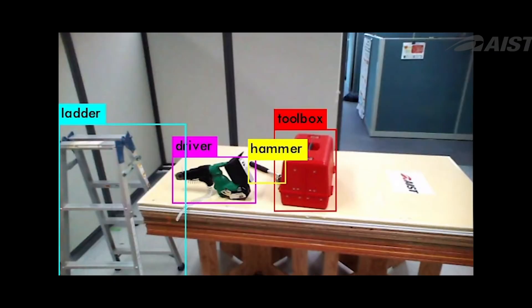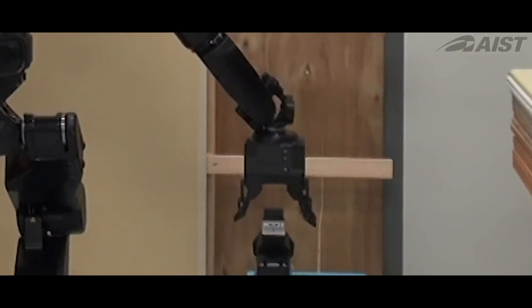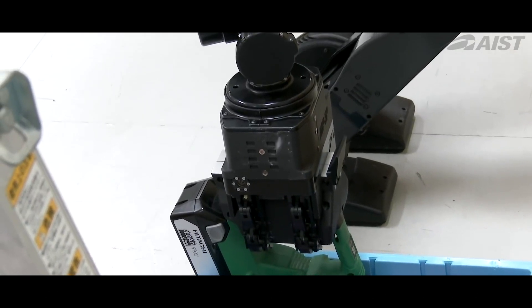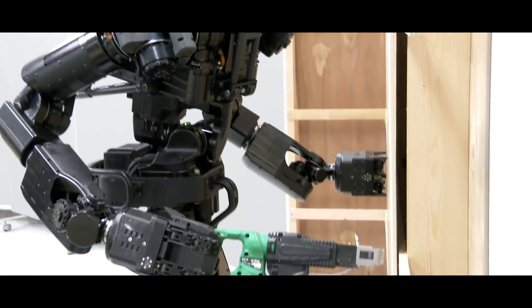It is able to detect tools, pick them up, and use them, such as a drill for screwing in drywall. One big benefit of the humanoid robot is that it has a small footprint, so it does not take up a lot of space compared to other much larger construction robots.